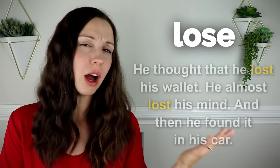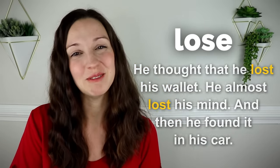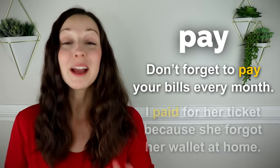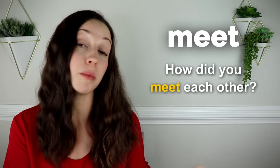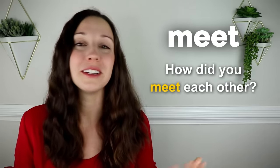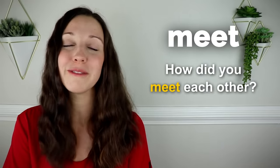Lose. He thought he lost his wallet. He almost lost his mind, and then he found it in his car. Pay. Don't forget to pay your bills every month. I paid for her ticket because she forgot her wallet at home. Meet. How did you meet each other? This is a common question to ask couples — a great conversation starter at a dinner party if you want to get to know people better.